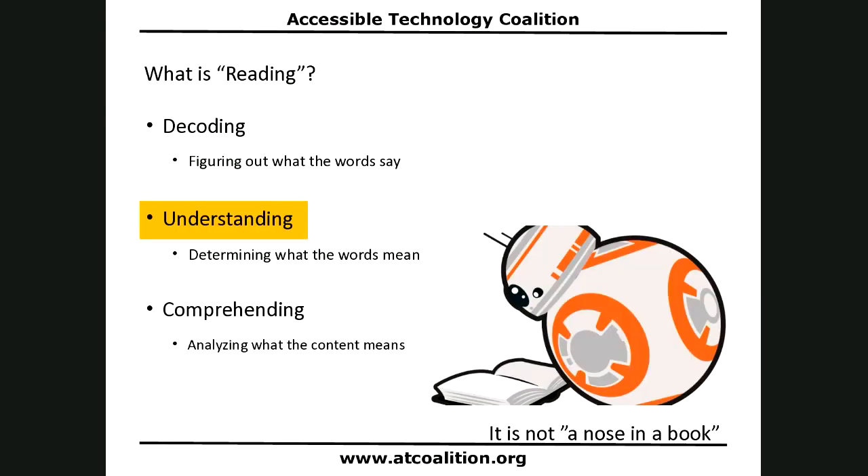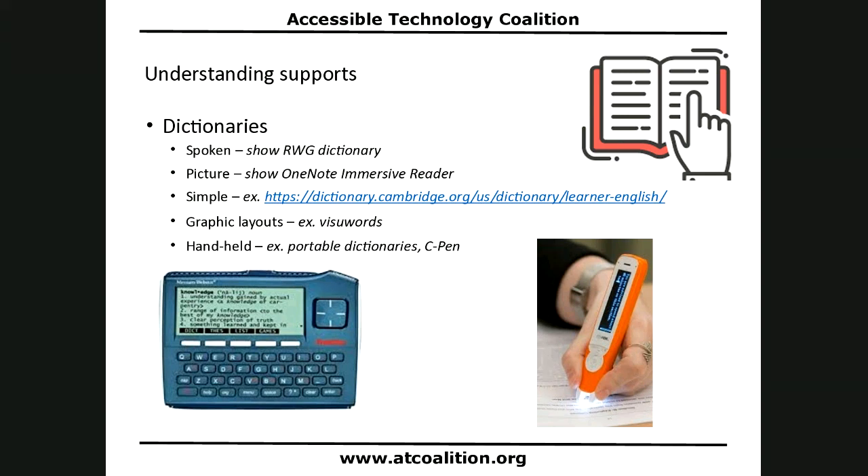Those are all of the decoding supports — all the ways to help us know what the words say. Now, what about understanding supports to figure out what the words mean? The most basic is a dictionary, and there's not just one kind of dictionary — there are many kinds.